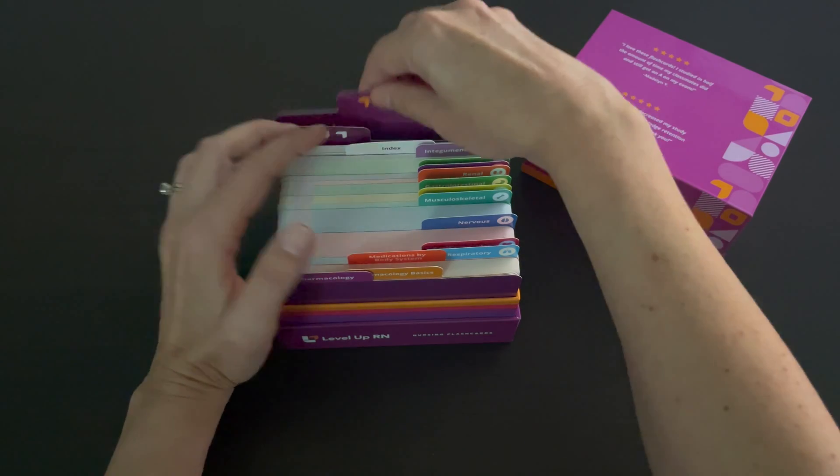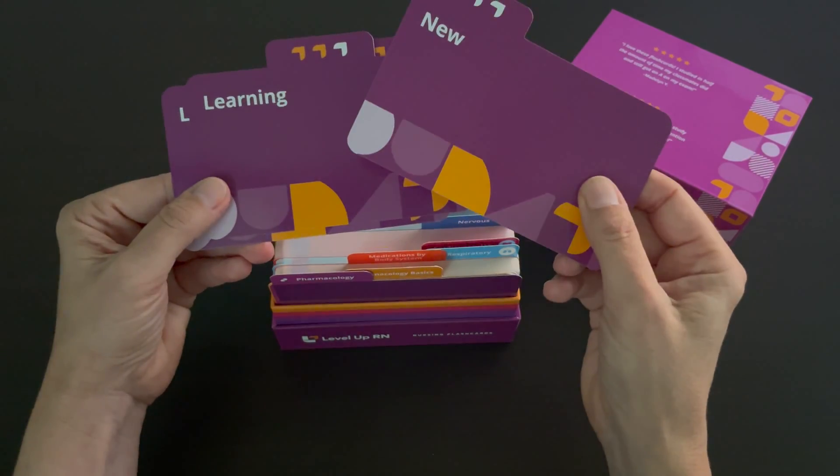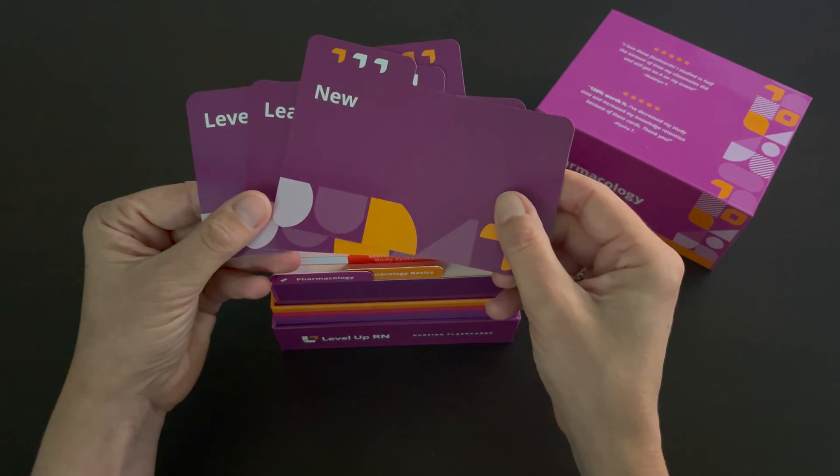We've also included our Level Up RN learning system here at the end so you can organize your cards based on how well you know the material.